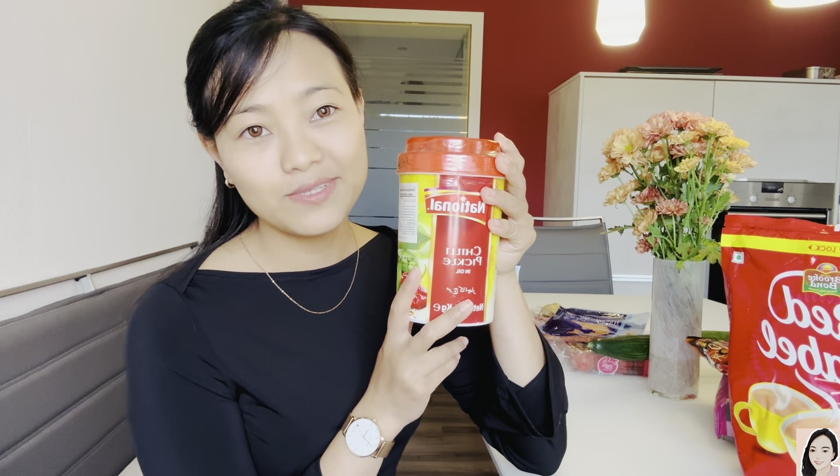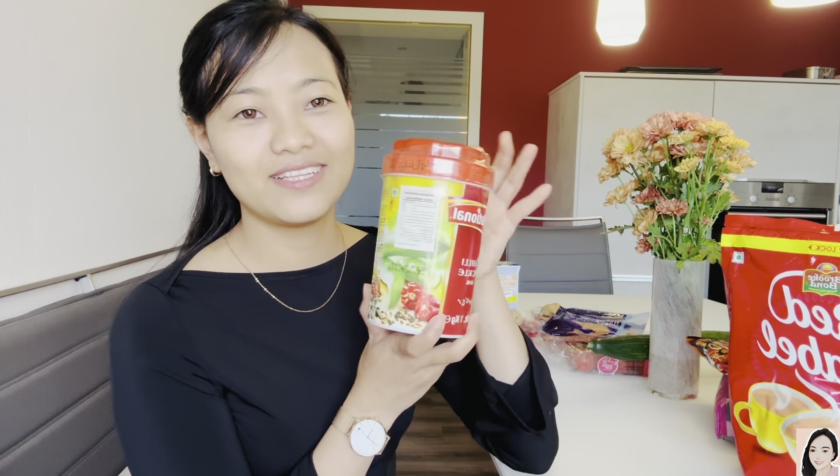This one expires in 2025 so I still have enough time. I always eat garlic pickle but I thought, okay, this time chili pickle — we'll see next time how it goes.